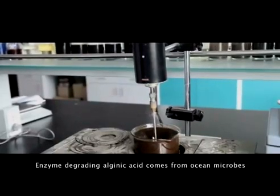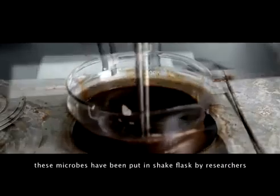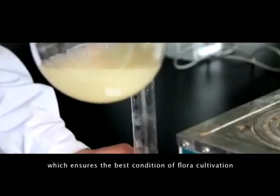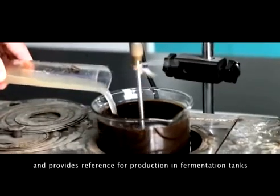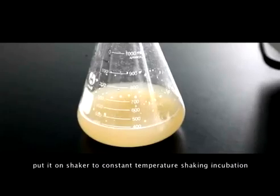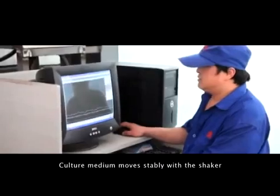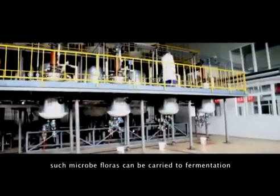The enzyme that degrades Algenic acid comes from ocean microbes. Before fermentation, these microbes are put in shake flasks by researchers and then shaken on a machine, which ensures the best condition for flora cultivation and provides a reference for production in fermentation tanks. Culture medium is filled into the shake flasks, and after inoculating, put on a shaker for constant-temperature shaking incubation. Half a day after culturing, the microbial flora can be carried to fermentation.